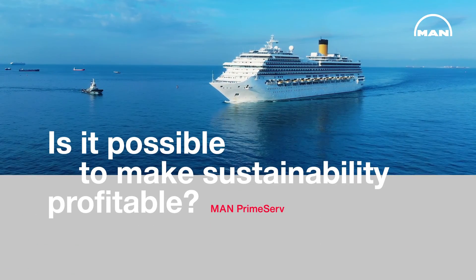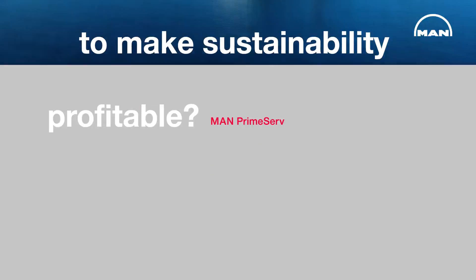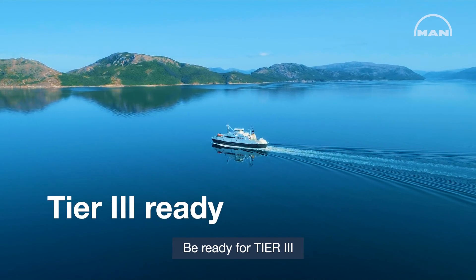Is it possible to make sustainability profitable? We show you how. Be ready for Tier 3.